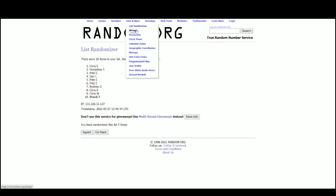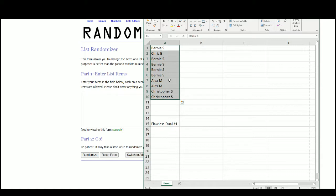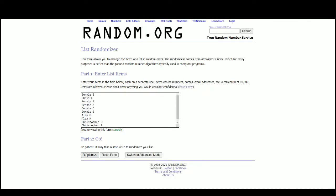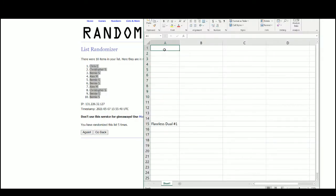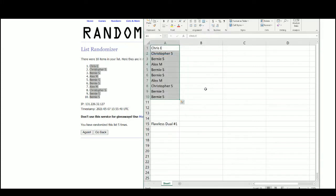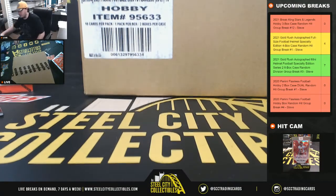Go to random.org. There are the ten names. After five randomizations, we have Chris E at the top and Bernie at the bottom. Good luck, everybody.